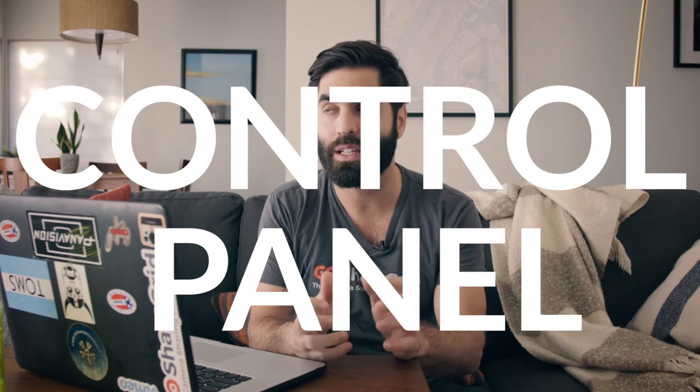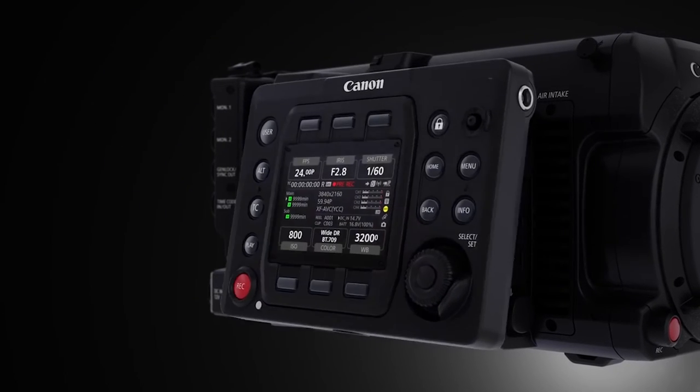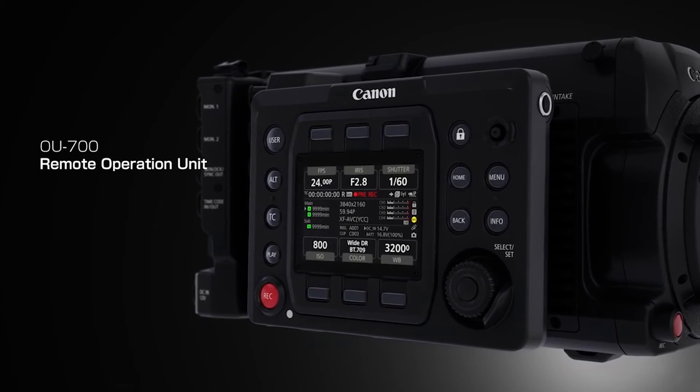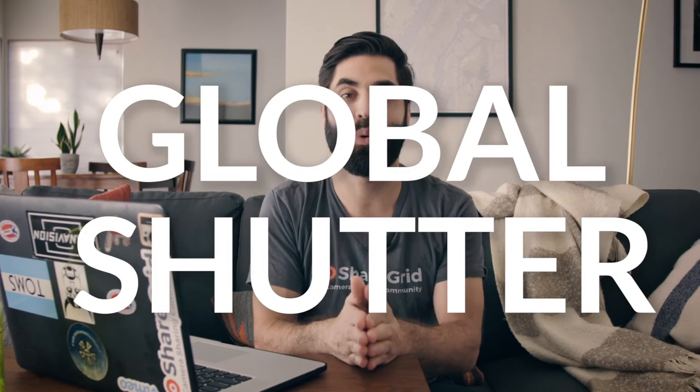The second thing that I loved about this camera was the control panel. Canon is clearly trying to market this camera not just at indie filmmakers, but at bigger-budget films, which I completely respect. This control panel is for the dummy side of the camera — the non-operator side where the first ACs hang out, control settings, pull focus, etc. This control panel now allows access to menu settings, camera settings, and everything you can control within the camera.